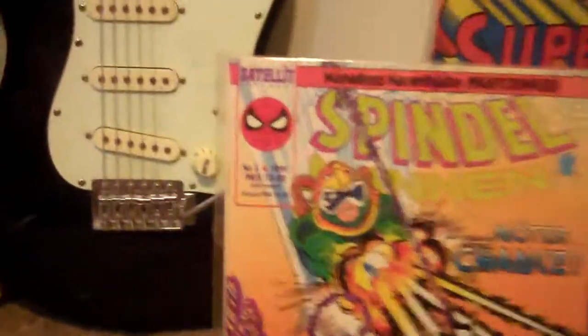This is another really nice one — the Swedish Amazing Spider-Man 298. Really high grade.